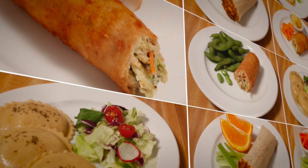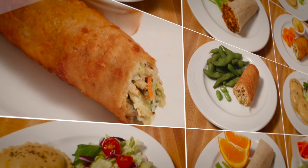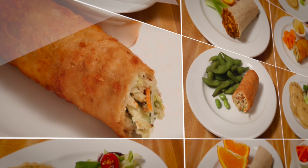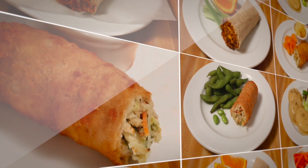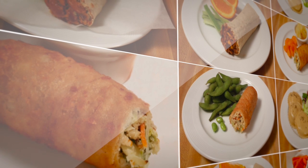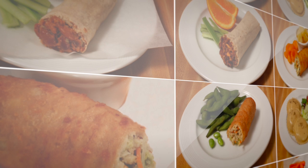Ajinomoto Windsor has a complete mix of whole grain products that meet child nutrition or CN compliant guidelines. All of these products meet the federal requirements for child nutrition. These healthier products are also great options for colleges and universities, healthcare and the B&I industry segments.